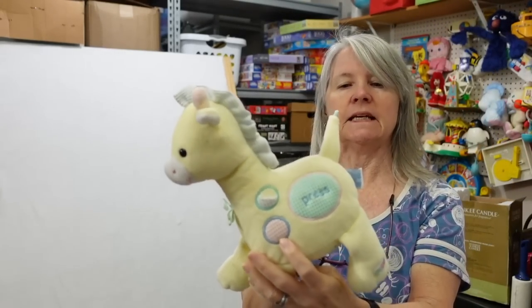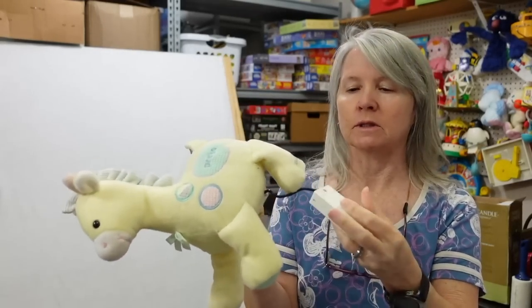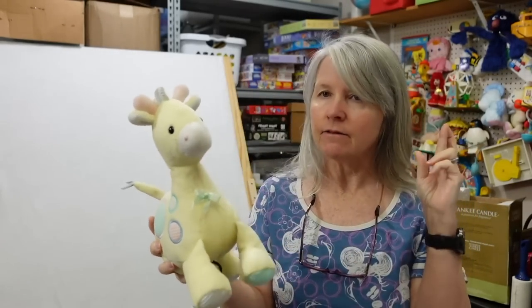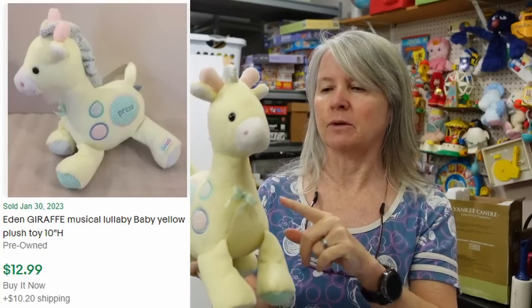This is Eden — it's got a little battery pack inside of it. It's not working currently, but hopefully fingers crossed it is going to work. I think this is still pretty much bread and butter.